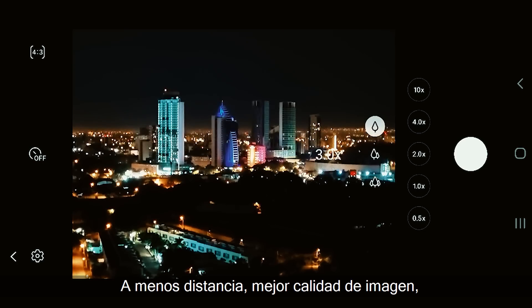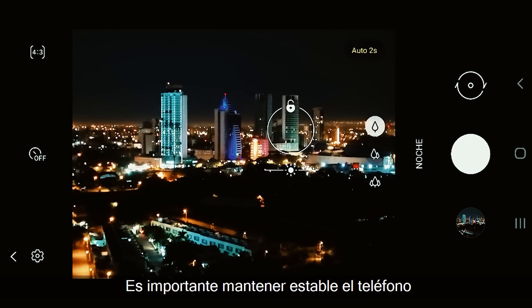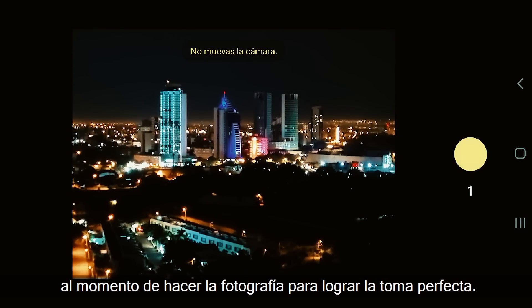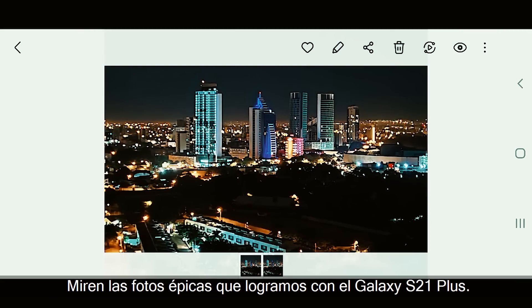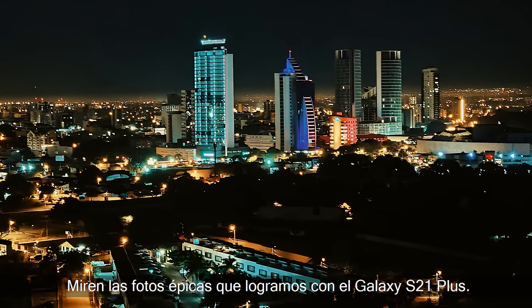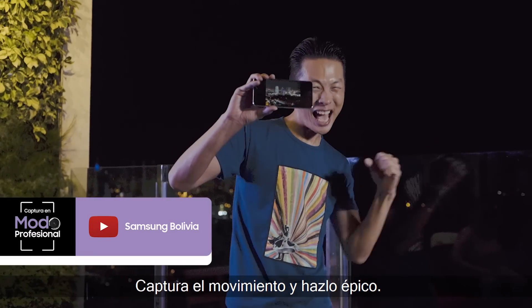A menos distancia, mejor calidad de imagen. Es importante mantener estable el teléfono al momento de hacer la fotografía para lograr la toma perfecta. Miren las fotos épicas que logramos con el Galaxy S21 Plus. ¡Captura el movimiento y hazlo épico!